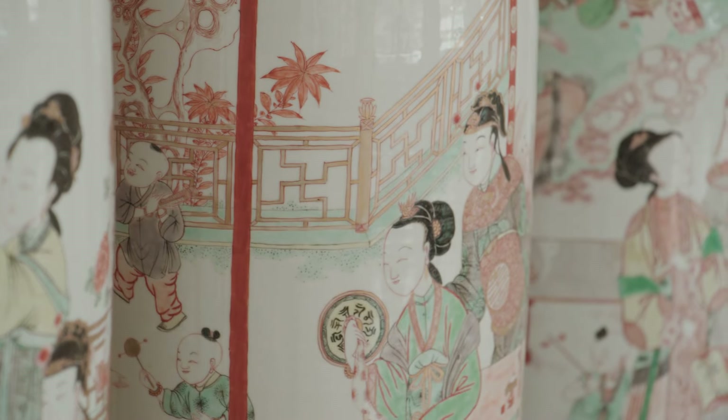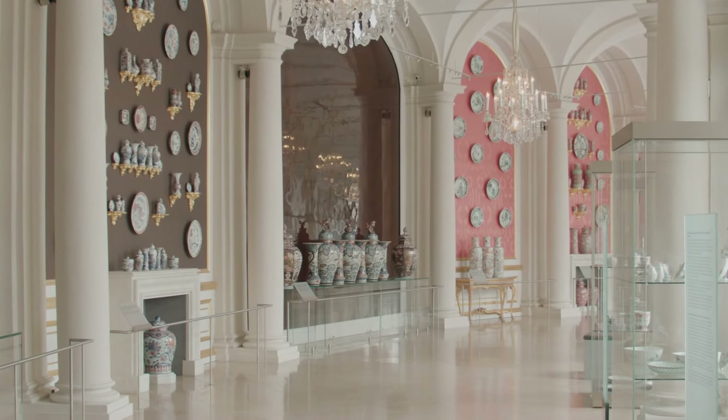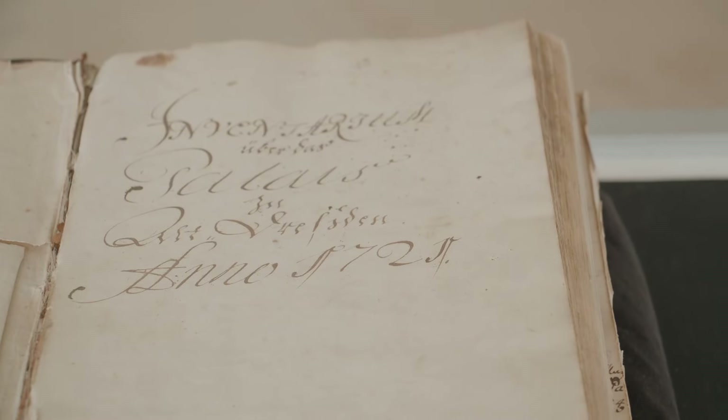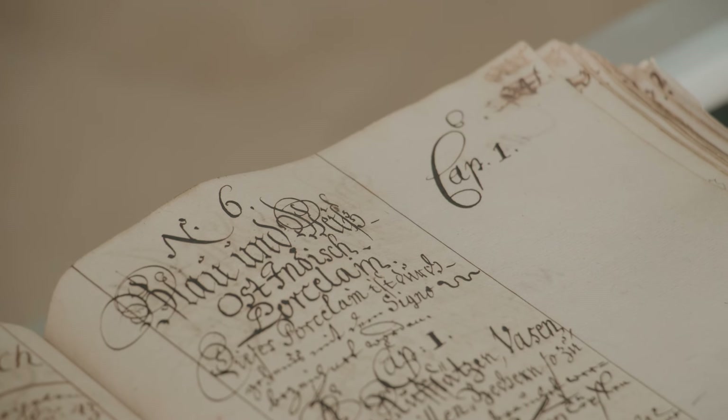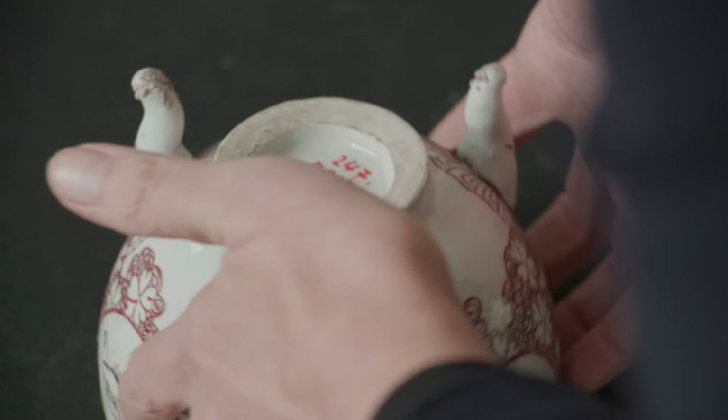What makes the Dresden Porcelain collection unique is also its exceptionally rich historical documentation. Three Japanese Palace inventories have been preserved, and the numbers in the inventories correspond to the numbers and symbols applied to the undersides of the porcelain.